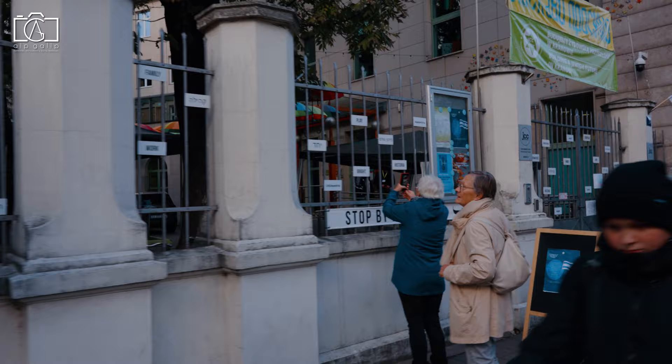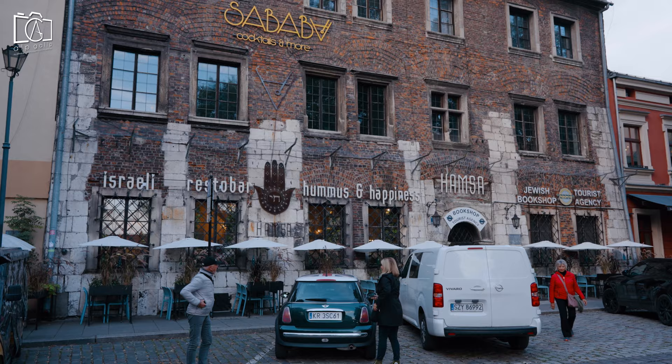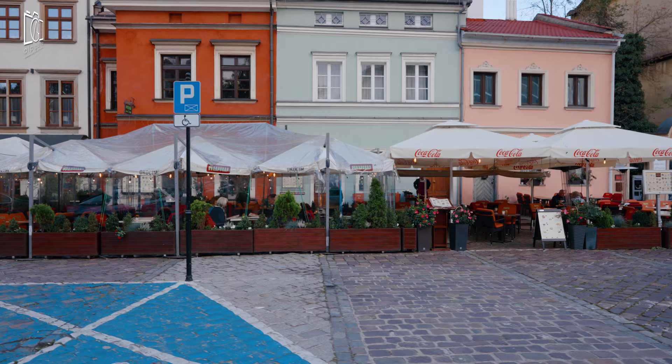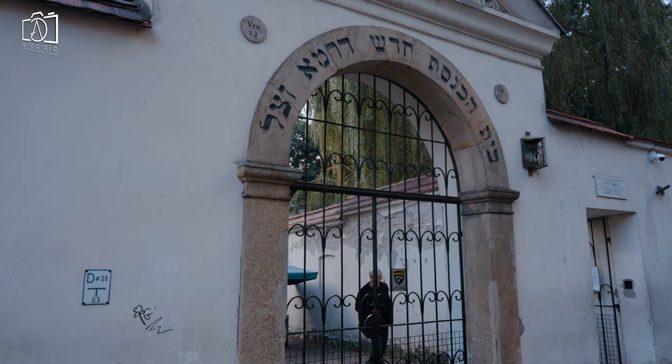The Jewish Community Center of Kraków is a hub of cultural activity. Szeroka Street is a bustling hub in Kazimierz, known for its restaurants, shops, and historical significance — it's the perfect place to enjoy a meal, people watch, and feel the pulse of the neighborhood. The Remah Synagogue is a significant historic site, and along with its peaceful cemetery, it offers a poignant glimpse into the Jewish heritage of the city.